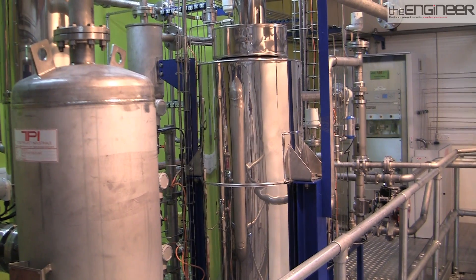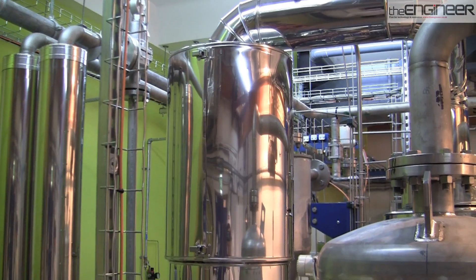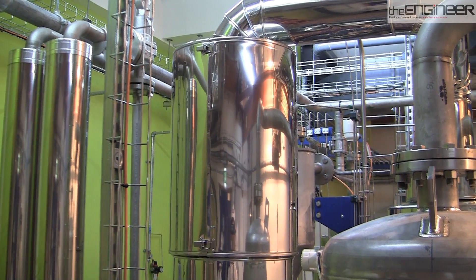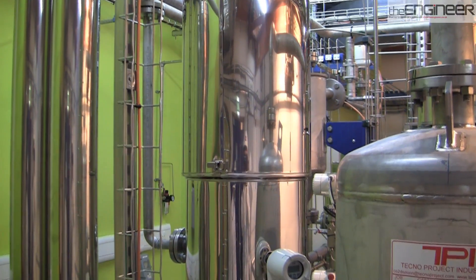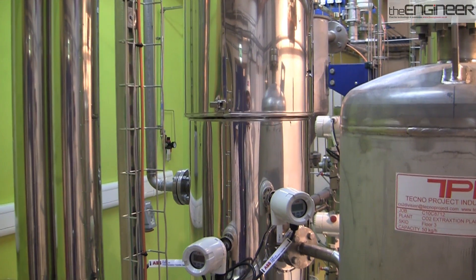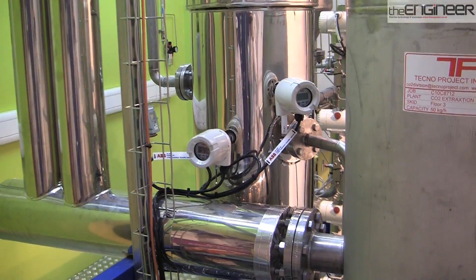The CO2 then comes up the column, which helps pull the CO2 out of the solvent coming down, and at the top the CO2 enters the condenser so that any residual water is condensed. This produces a dry, pure CO2 stream which is suitable for compression, transport, and storage.